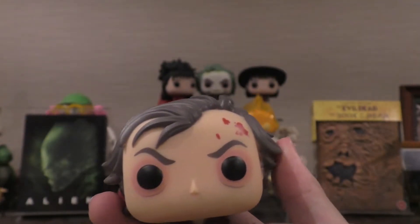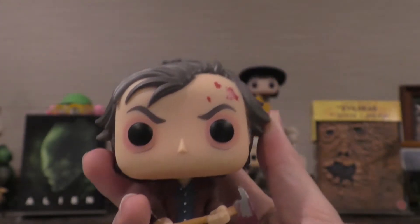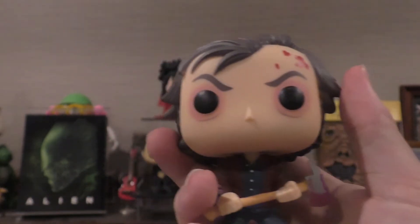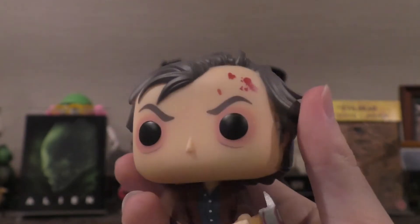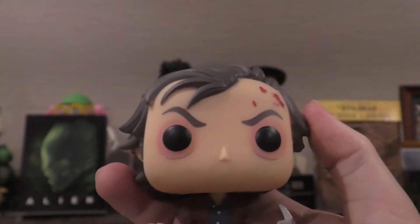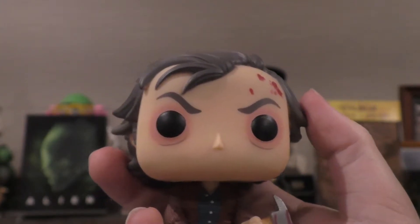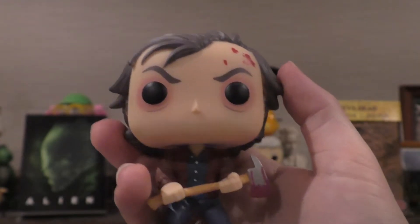Unfortunately I do not have his box, which comes with the iconic design. However I do have his Chase variant, which I will probably show off in a separate video down the line. Maybe while I'm editing this I might decide to take him out of the box and show him off. But for the most part let's take a look at Jack Torrance. This is Pop Movies number 456, a 2019 release, part of The Shining collection.